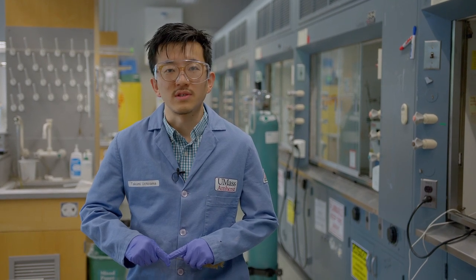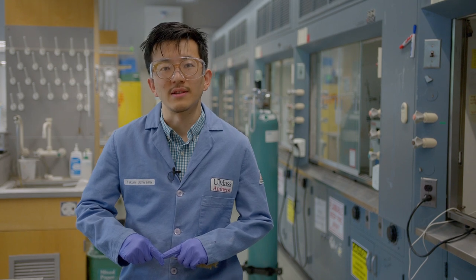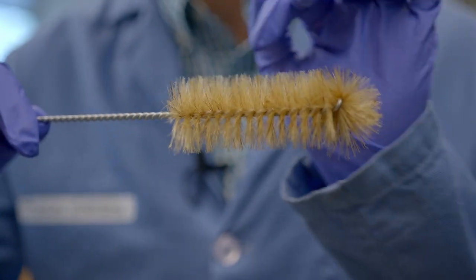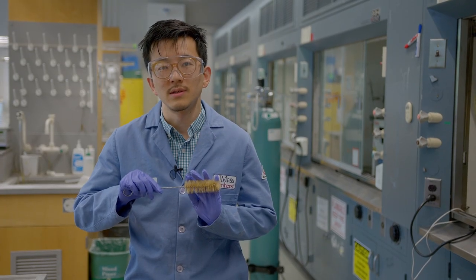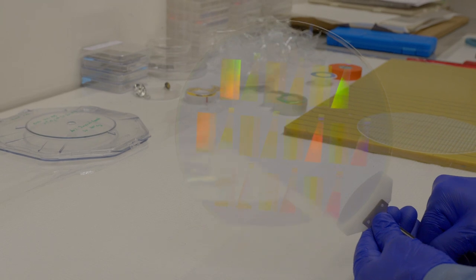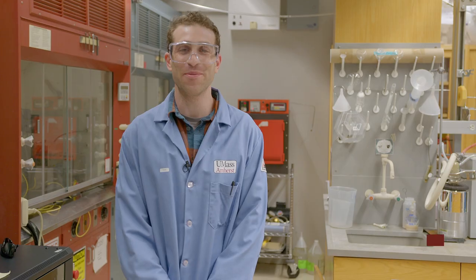Bottle brush polymers are one primary area of focus in our research. A bottle brush polymer consists of densely grafted polymeric side chains, which gives them a unique structure that imparts a high level of softness. Because of their unique architectures, bottle brush polymers can be used for a wide variety of applications, from super-soft elastomers to well-defined nanostructures that can be used in lithography and other processes.